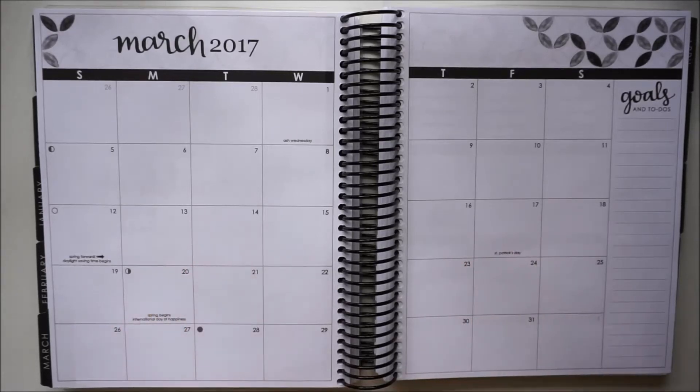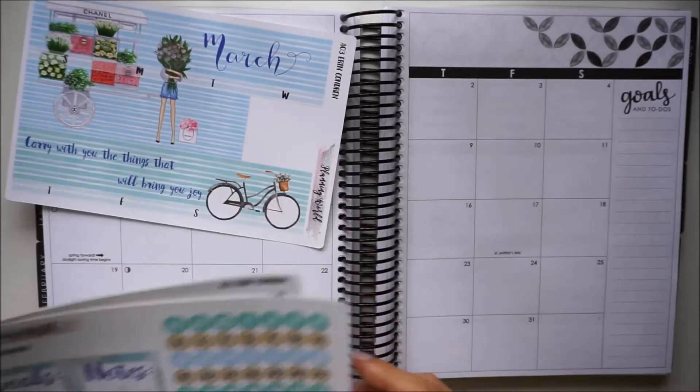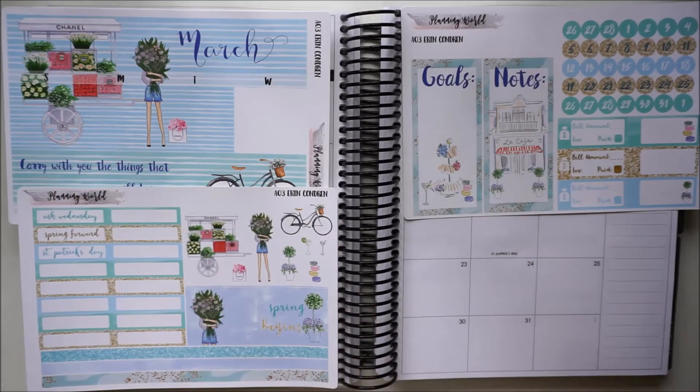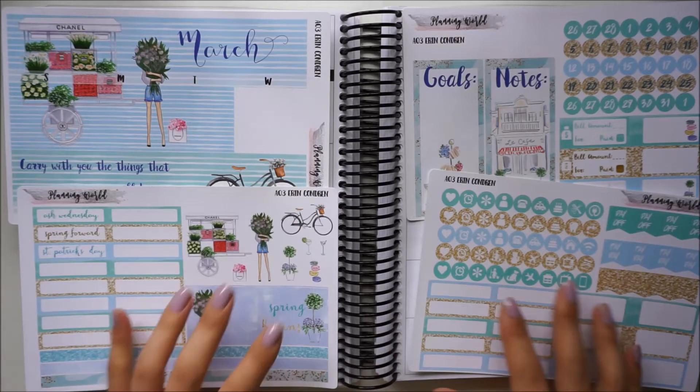Hi everyone, it's Jessica and this video is going to be my monthly plan with me for the month of March. For this month I wanted to use a kit by Planning World. I just thought this kit was gorgeous and I loved all the fresh florals because that's just kind of what I associate March with.